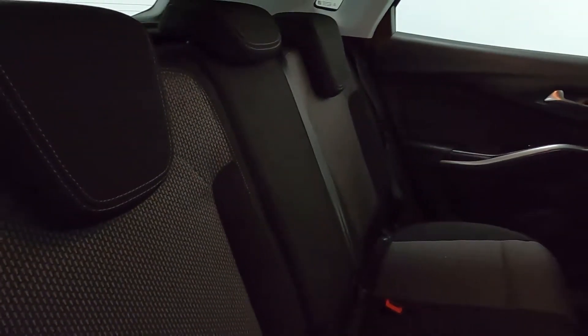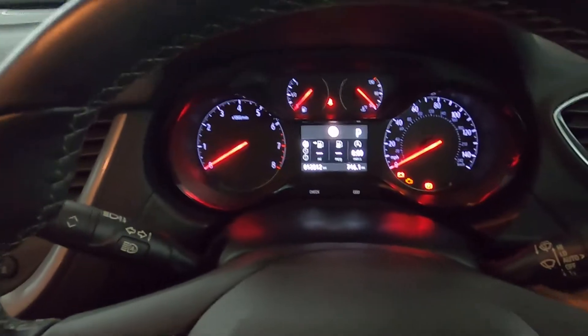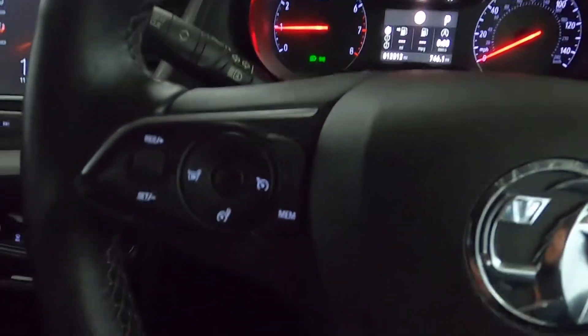Nice amount of legroom with full cloth seating, which is nice and comfortable. All your window controls on the door cards with automatic lighting on the right hand side of the wheel. You've also got a nice clear instrument cluster with steering wheel controls.